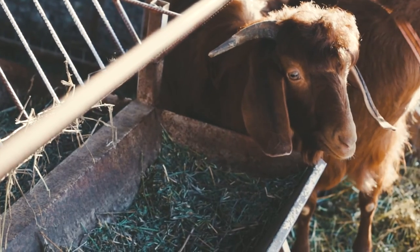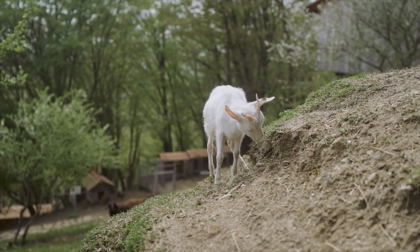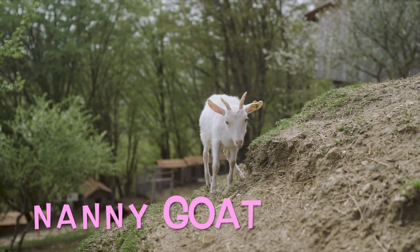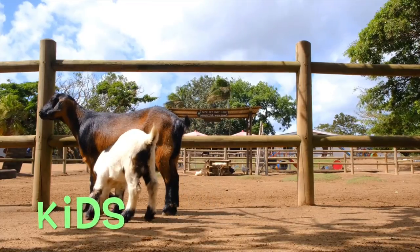Goats are very good at climbing. They often graze on steep hillsides. Female or nanny goats have two or three babies at once. Baby goats are called kids.